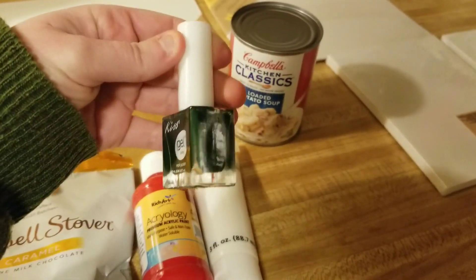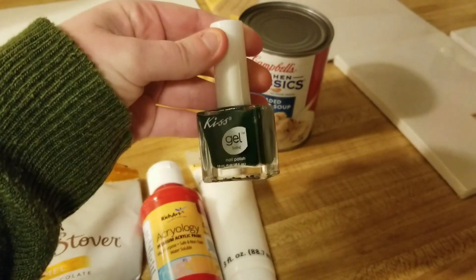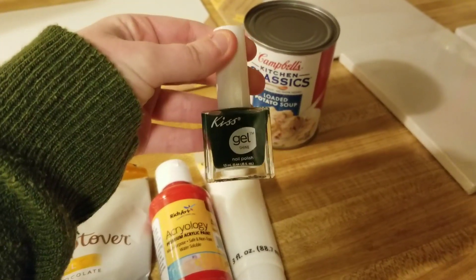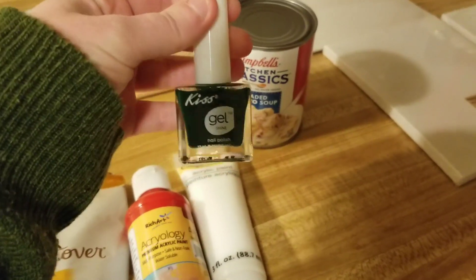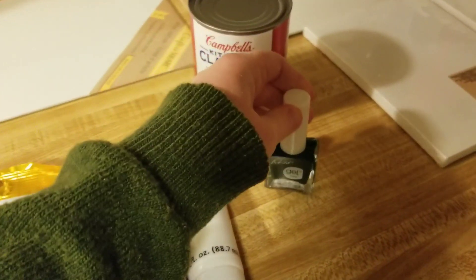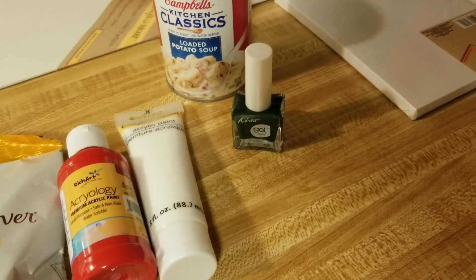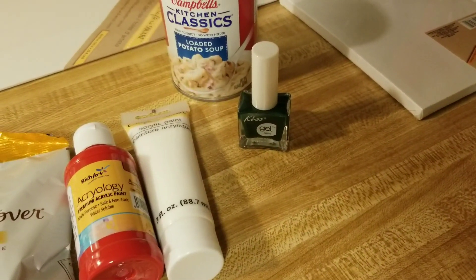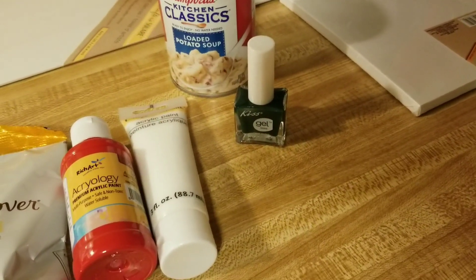Then I got this nail polish. It's a really pretty Christmas tree green, or forest green, however you want to call it. Green is actually my favorite color — well, green and red. Those Kiss Gel nail polishes are like three or four dollars at Walmart, so finding one here was a great deal. That was really the only color I liked.